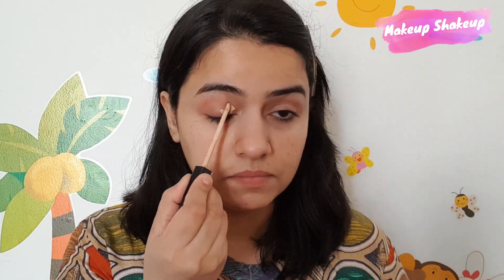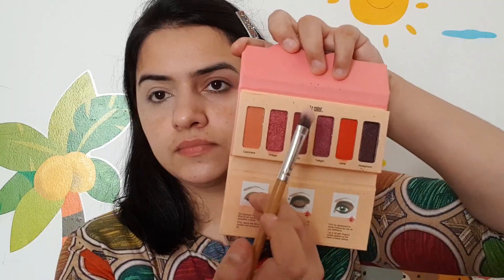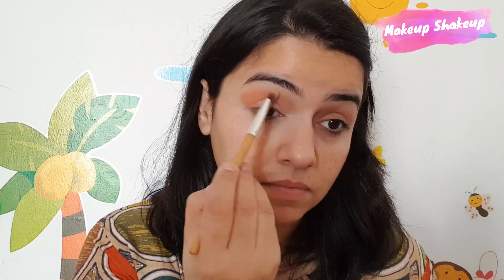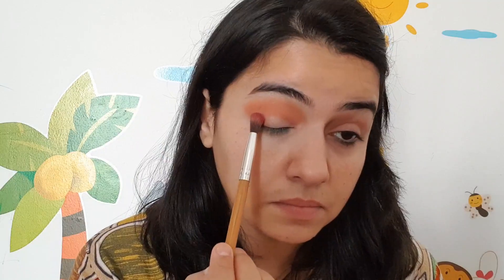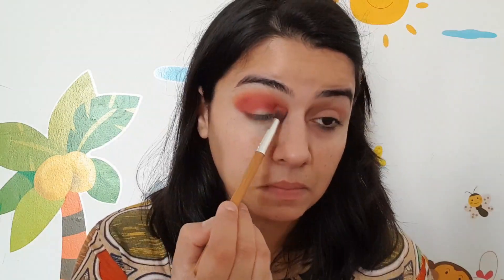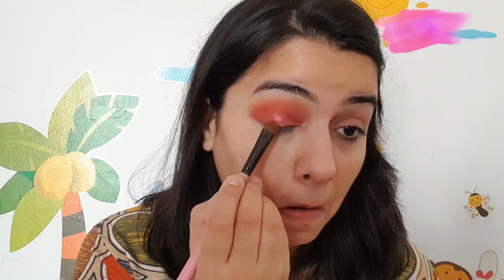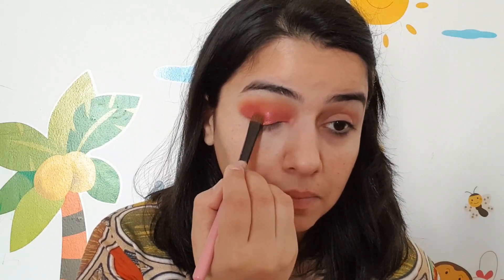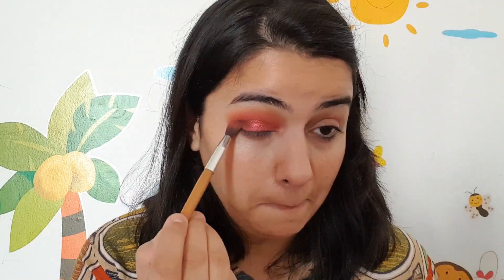First I am applying concealer and spreading it well over my eyes. After that I am picking up the miniature palette and using the lightest nude color, spreading it on the crease. Then I take the dark matte shade and spread it over the entire eyelid. I apply it fully to build up the pigmentation.